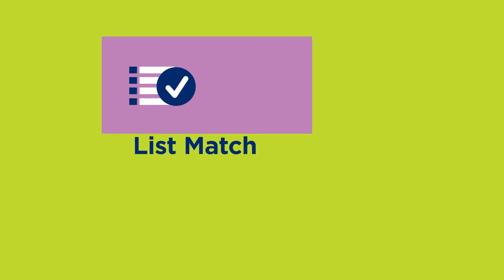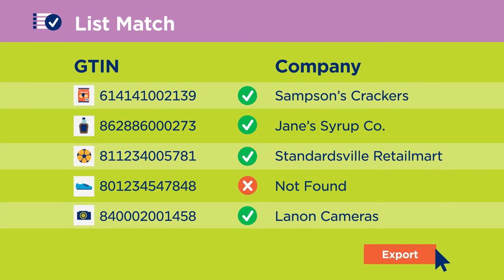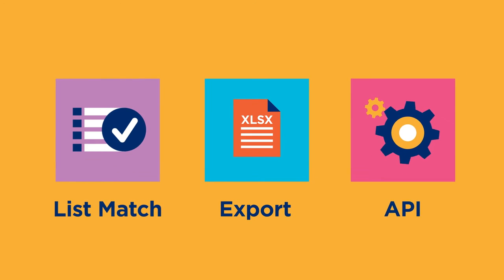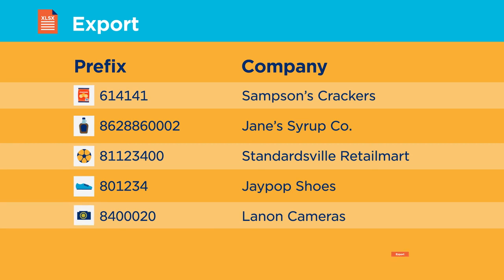Using the list match add-on, he can match a list of GTINs he already has and export his results. Chris also has the option to use the export add-on, which will allow him to export the GS1US Company prefix database for later use.